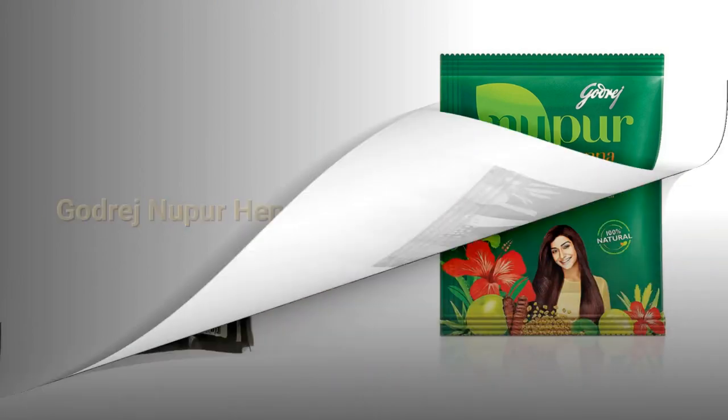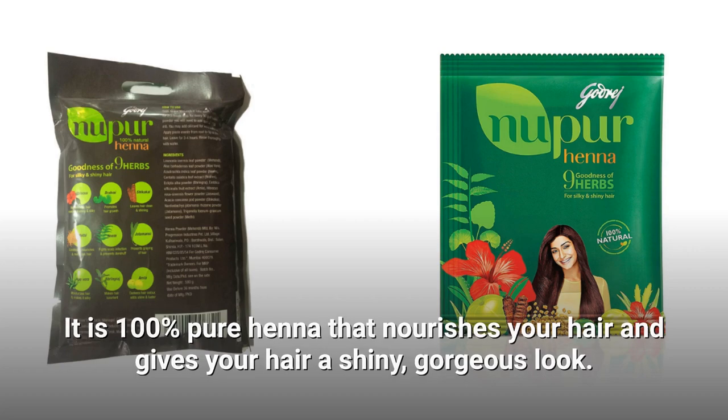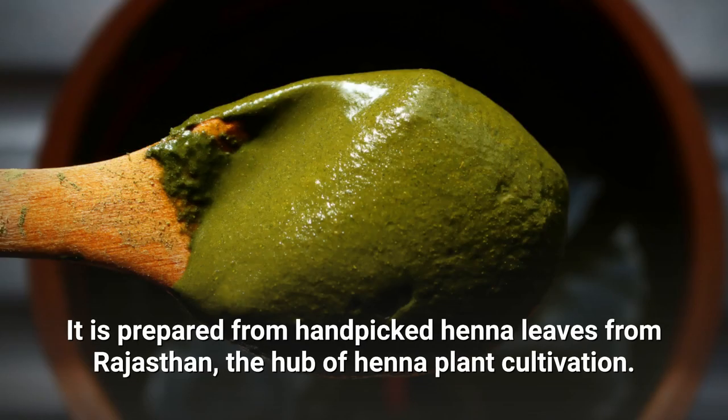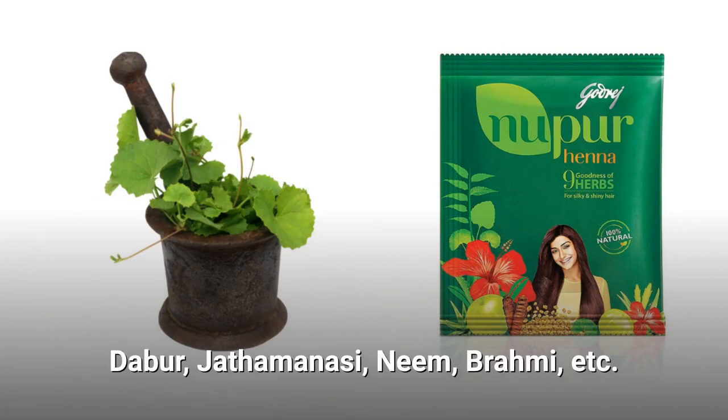Godrej Nupur Henna. It is 100% pure henna that nourishes your hair and gives your hair a shiny, gorgeous look. It is prepared from hand-picked henna leaves from Rajasthan, the hub of henna plant cultivation. It also contains various natural herbs like amla, dabar, jathamanasi, neem, brahmi, etc.